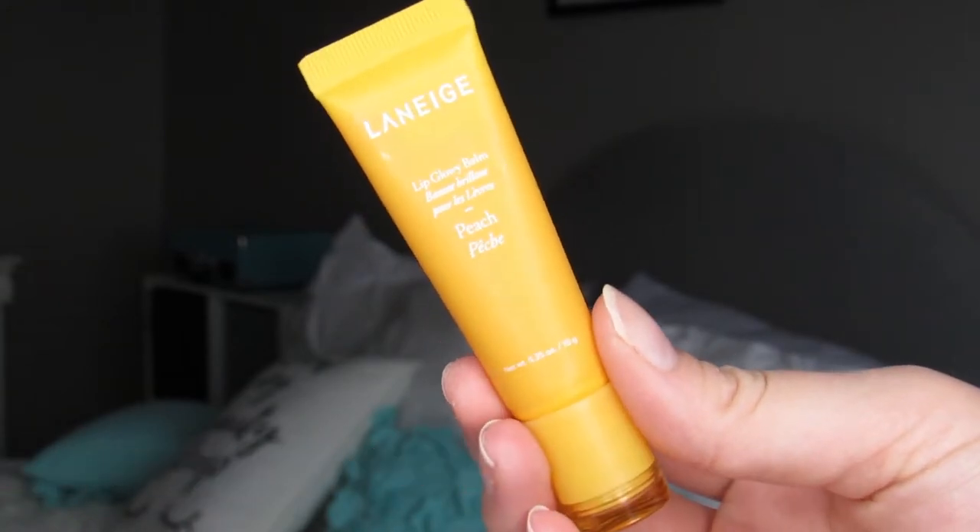Starting off with skincare first. So I have talked about this — it's the Laneige Peach Lip Glowy Balm, and I actually have it on my lips right now. It creates a really nice glossy look. You really don't need to put anything else over or under it — you just simply put it on. It is sticky, so if you don't like the sticky feeling of lip balm, I don't recommend it. But it smells amazing and looks glossy on your lips. Honestly, all skincare from Laneige is the bomb.